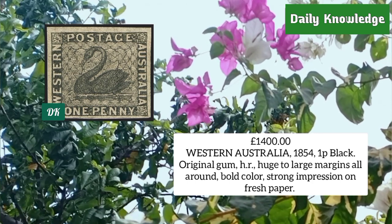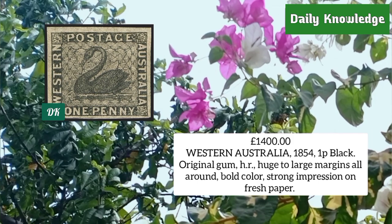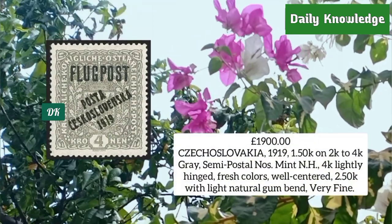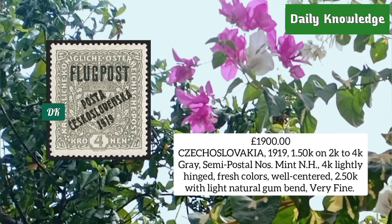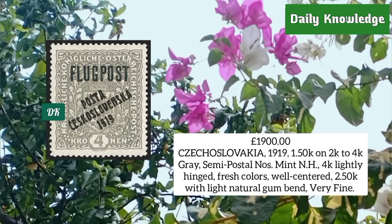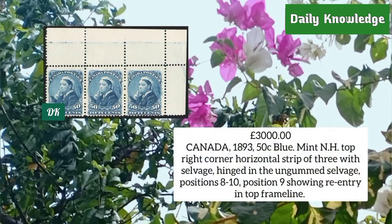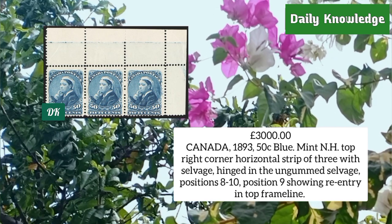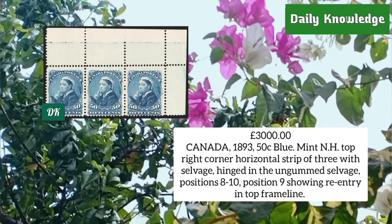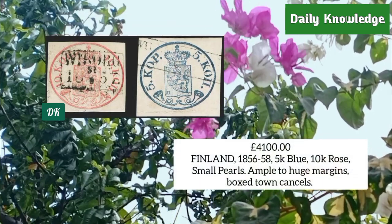Western Australia 1854, one penny black, original gum hinge remnant, large margins all around with bold color. Czechoslovakia 1919, 1.5k on 2k to 4k gray semi-postal set, mint never hinged. Canada 1893, 50 cent blue, mint never hinged, top right corner horizontal strip of three with selvage.